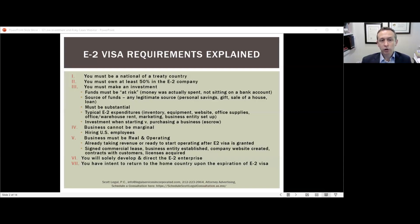The good side of no set dollar amount is that you can have a successful application with an investment of $100,000 or less. If you have a lower investment amount, you want to make sure the other requirements are clearly met.